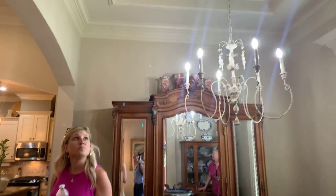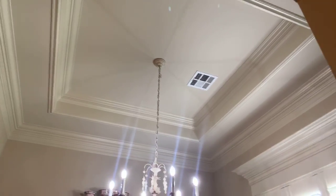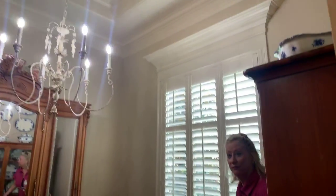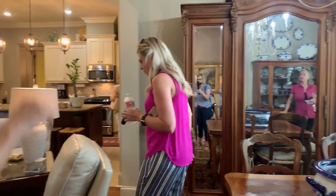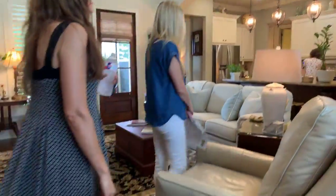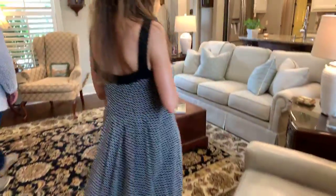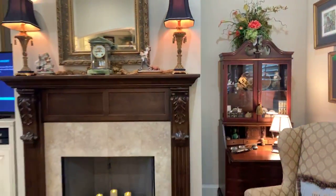Check out the ceilings and the trim work. The plantation shutters, front and back. Nice neutral color throughout, beautiful chandelier. They have beautiful floors. It smells like fresh clothes. And there's a fireplace that has never been used, so it's brand new.